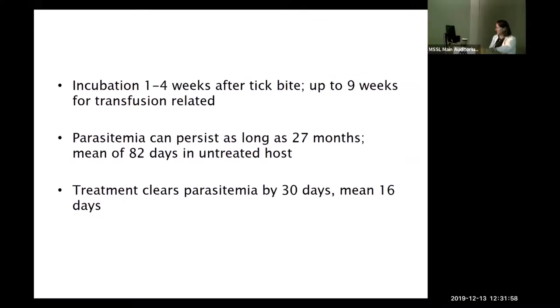The incubation period is 1 to 4 weeks after a tick bite, but up to 9 weeks if transfusion-related, depending on organism load. Patients with an intact spleen may not even get sick. Asplenic patients — whether functionally or surgically asplenic — have major problems with babesia. Parasitemia can persist as long as 27 months with a mean of 82 days in untreated hosts. Treatment clears parasitemia within 30 days, though it can take a while — don't give up.